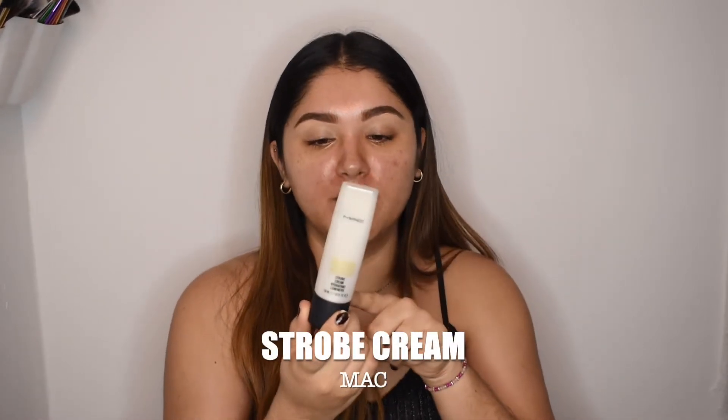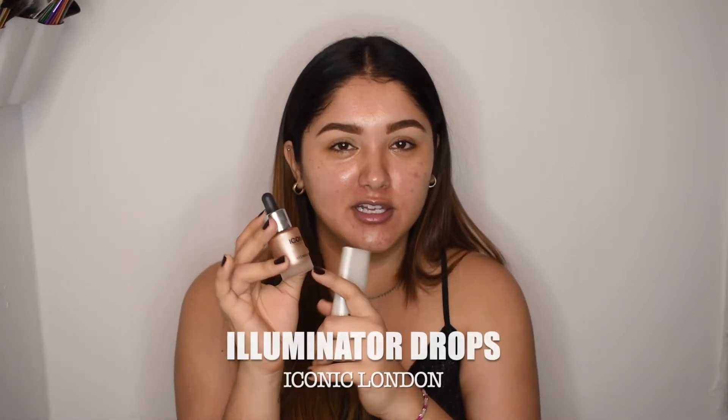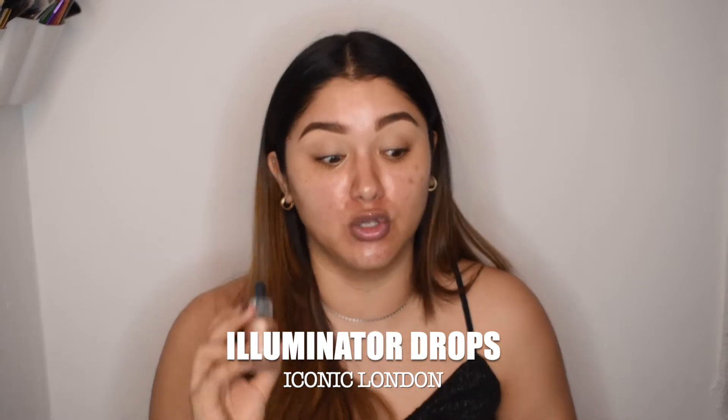I already have the gel cream and eye cream on — remember, it's very important for the products to soak into your skin, so this has already been on my face for a while. We're going to apply a facial oil. We're also going to use the MAC Strobe Cream, which gives a luminous finish. And I'm thinking about throwing in a bit of the Iconic London Illuminator Drops — just a little bit, though, because this goes a long way.